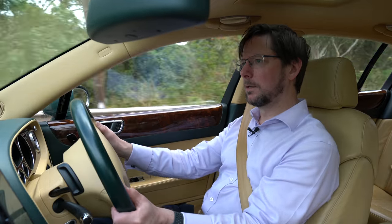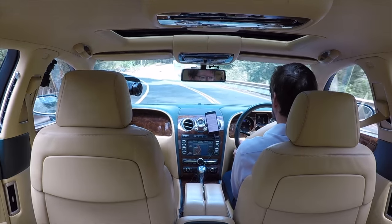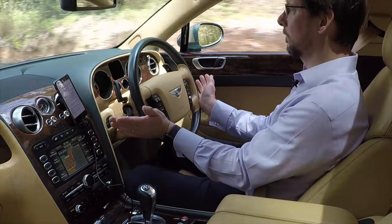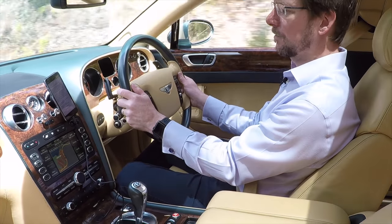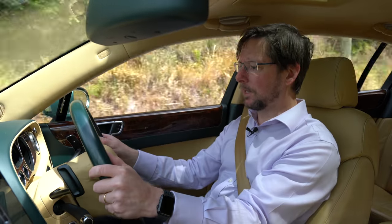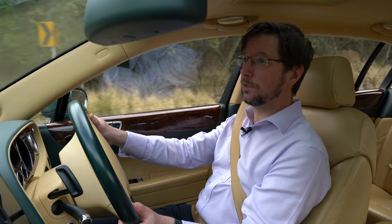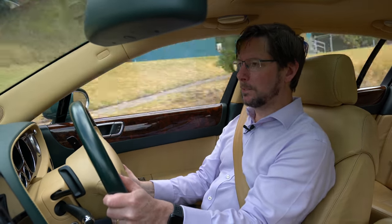This car is currently for sale at the Old Timer Centre. It's done just under 106,000 kilometres, which for a car of this quality and build standard is nothing. The car looks as new inside as it did when it left the factory — immaculate condition. To be able to buy a car like this for barely a quarter of its value when new, in this kind of condition, is absolutely amazing.